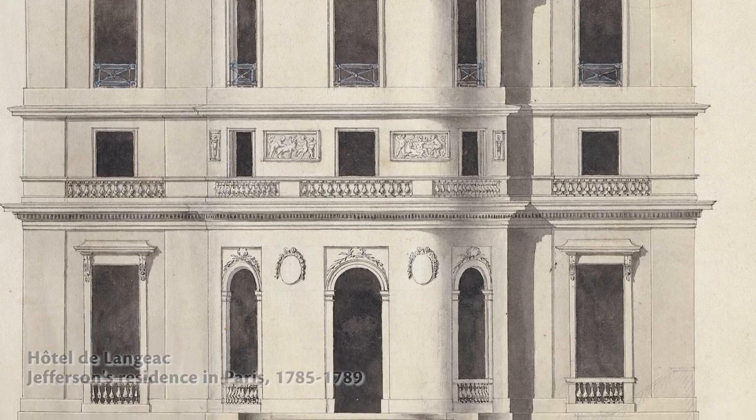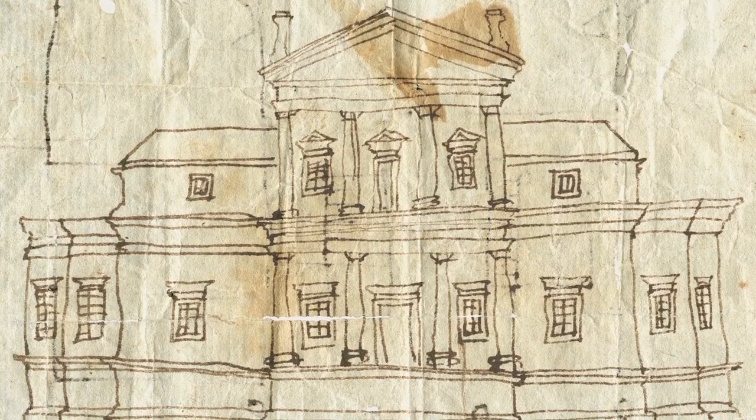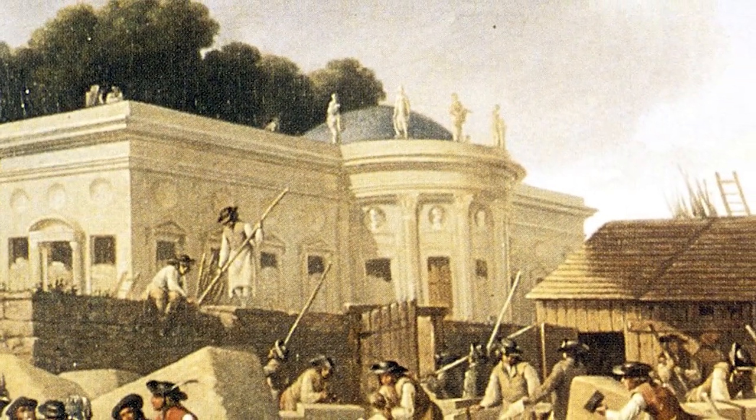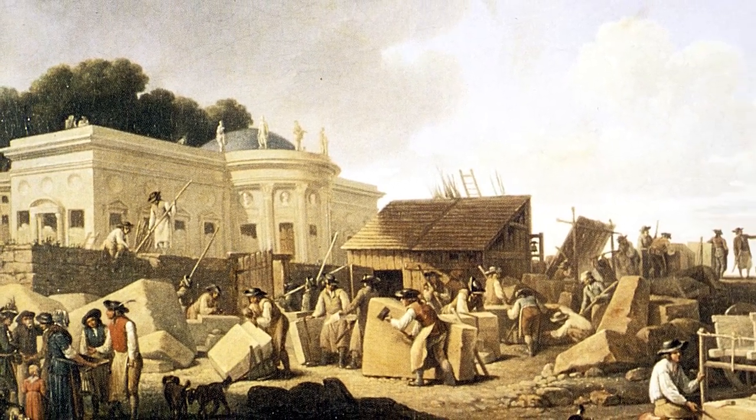When he comes back to Charlottesville and he's remodeling his house, he crafted the building to give it the appearance, as he had seen in the Hotel de Somme — the three-story building, but it looked like one story.